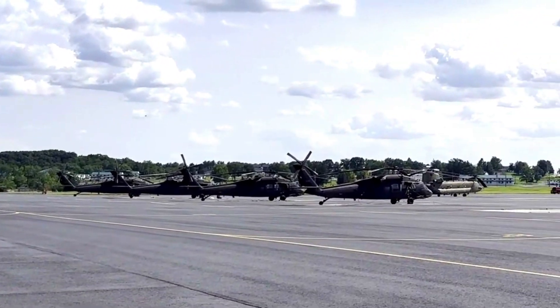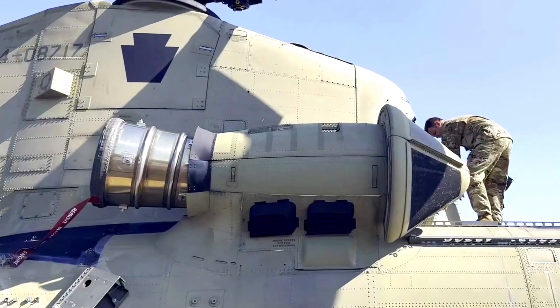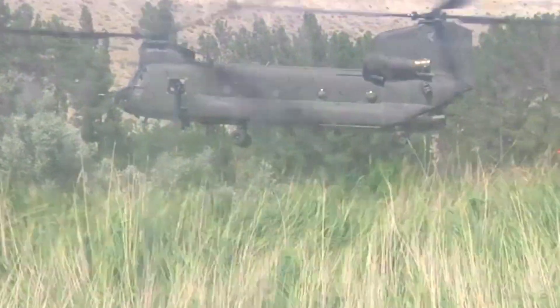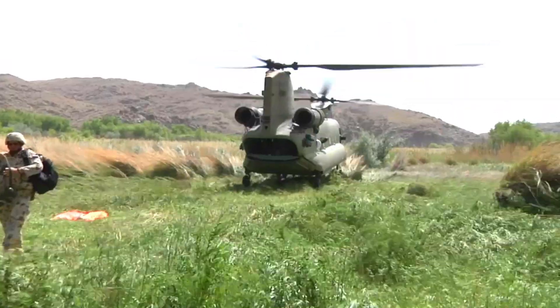This order also has a positive impact on the U.S. defense industry by creating jobs and encouraging the development of defense technology. Boeing, which is one of the main contractors in the industry, continues to update its production facilities to ensure quality and efficiency in helicopter manufacturing.